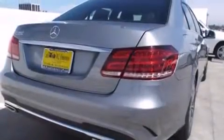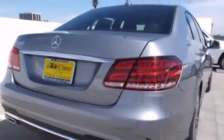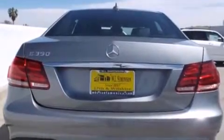Its top features and packages include the Premium One Package, a navigation system, a rear-view camera, keyless go, a power moonroof, heated seats, blind spot assist, 100% commercial-free Sirius satellite radio, and lane-keeping assist.